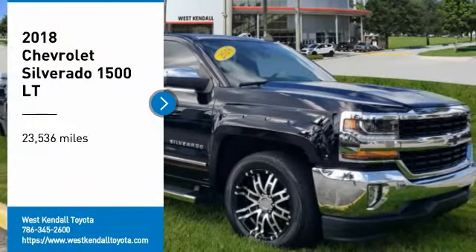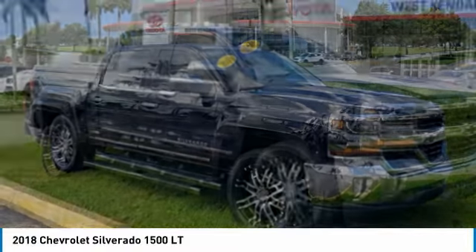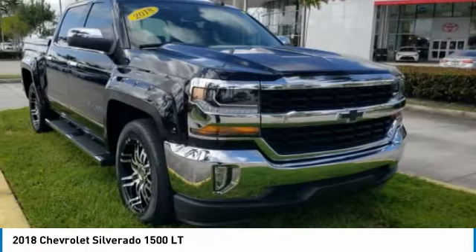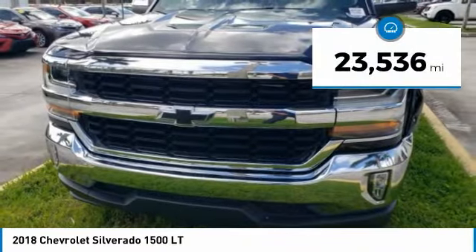Make a great choice today with the 2018 Silverado 1500. The Chevy Silverado 1500 has the lowest cost of ownership of any full-size pickup. This vehicle has less than 25,000 miles.